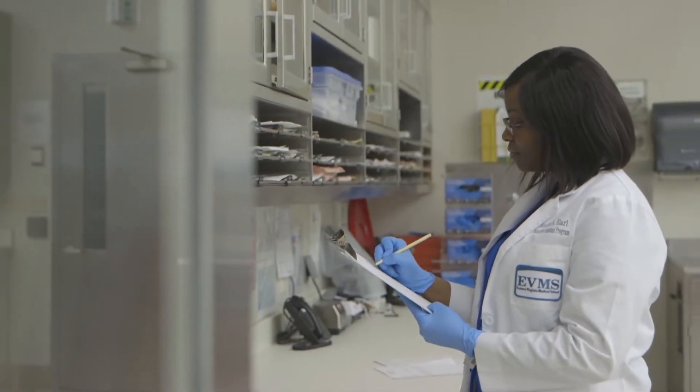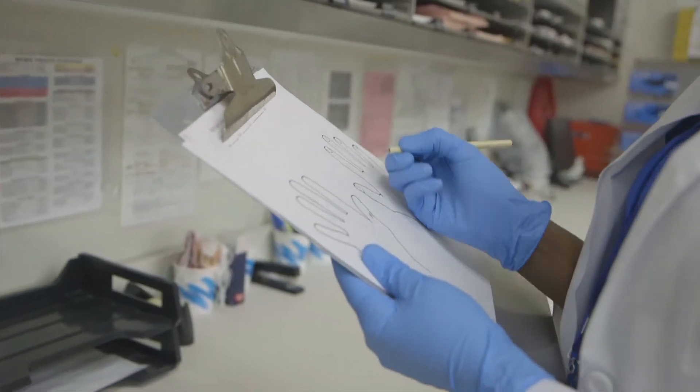We have six clinical rotations throughout the second year, and during those rotations we work directly with a pathologist assistant or pathologist, learning how to gross, how to do gross dictations, how to do frozen sectioning, and all of the things you'll be doing in your career as a pathologist assistant.